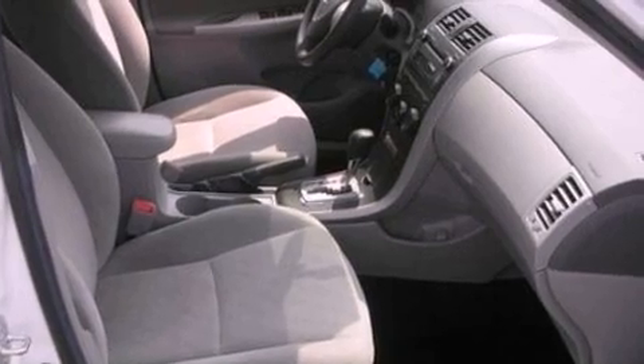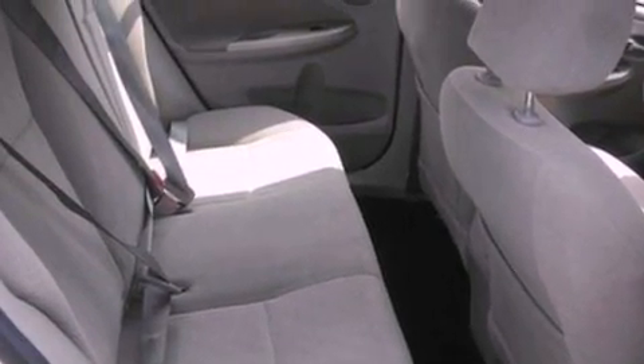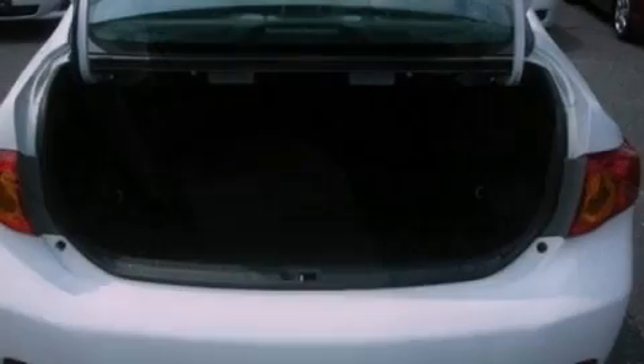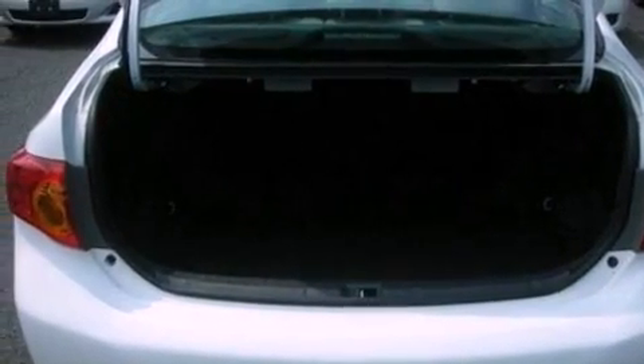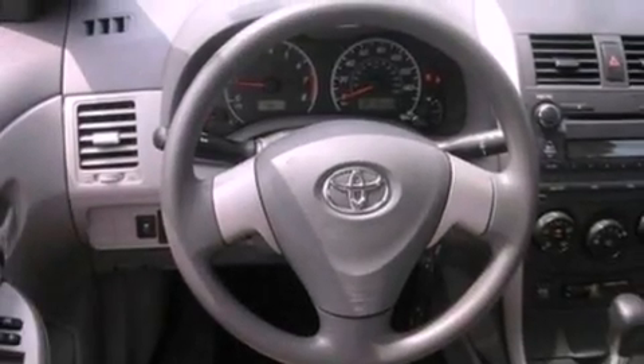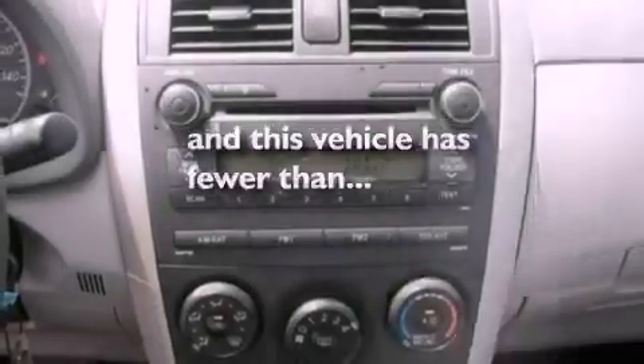Its top features include full power accessories, external temperature display, a CD player, cargo tie-downs, a passenger side vanity mirror, an engine immobilizer theft deterrent system, 12 volt power outlets, a low tire pressure indicator, privacy glass, and this vehicle has fewer than 38,000 miles on the odometer.